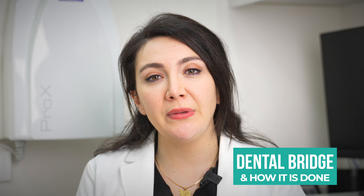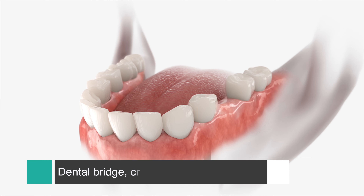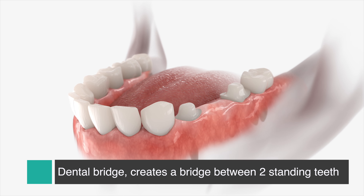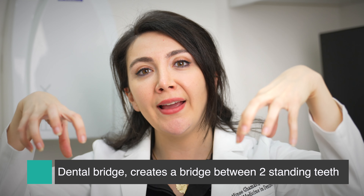A dental bridge is used to replace a missing tooth or multiple missing teeth. Basically, let's imagine that you are missing a tooth right in the middle. We would cut around the teeth on the side a little bit to be able to fit two crowns — two caps — on top of them. Those caps will sit and be glued on the neighboring teeth, holding hands with a fake tooth where you're missing a tooth.